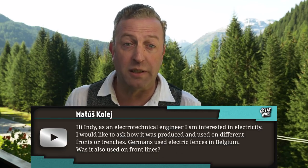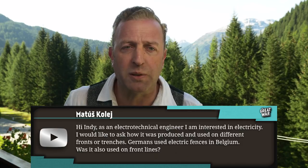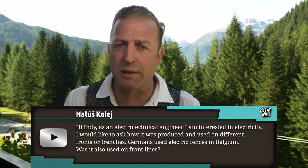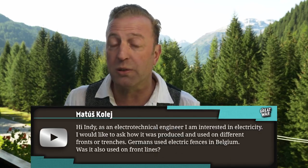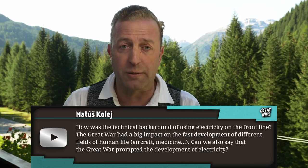Matush Kohle writes: as an electro-technical engineer I'm interested in electricity. I would like to ask how it was produced and used on different fronts or trenches. Germans used electric fences in Belgium — was it also used on front lines? How was the technical background of using electricity on the front line?